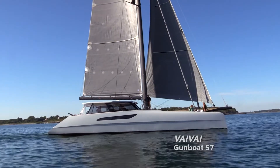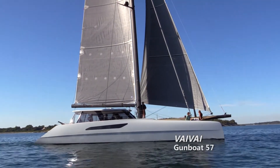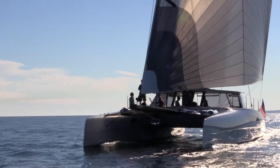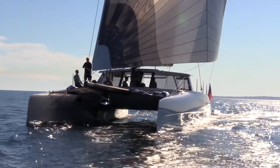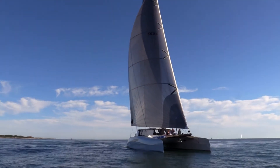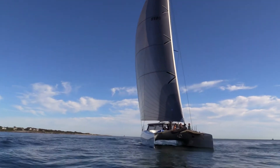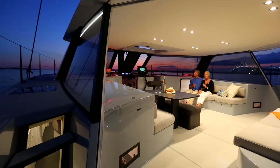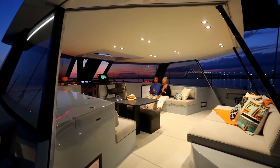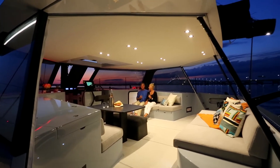Hi, I'm Bruce Schwab with Ocean Planet Energy, and we're on board the ViVi, a semi-custom Gumboat 57 that's one of my favorite projects over the past few years. It has our energy systems on it, from batteries to solar panels to high-output alternators. It's a great package combining lightweight and efficiency with the battery capacity and horsepower to run some pretty nice amenities on this kind of boat.